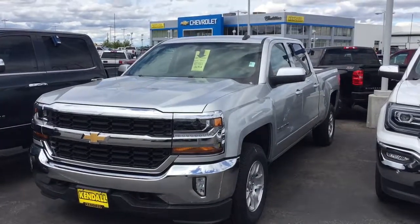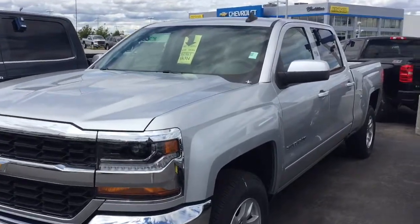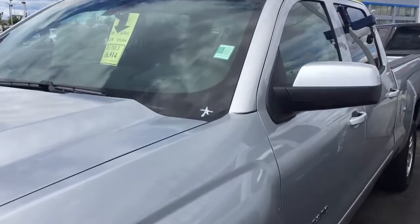Hey Kelly, Scott down here at Kindle Automall. I think I found the truck for you — a 2017 Chevy 1500 crew cab 4x4, standard length bed. It's got our Kindle best price of $36,914.